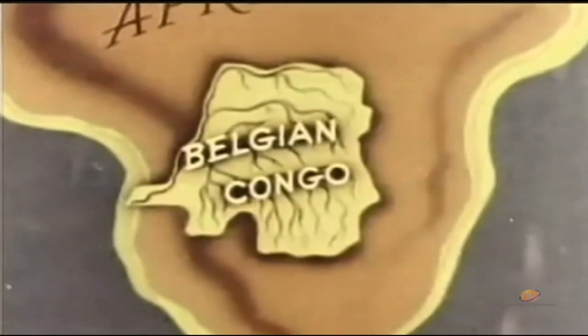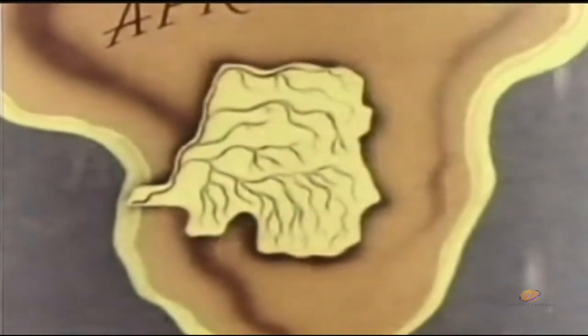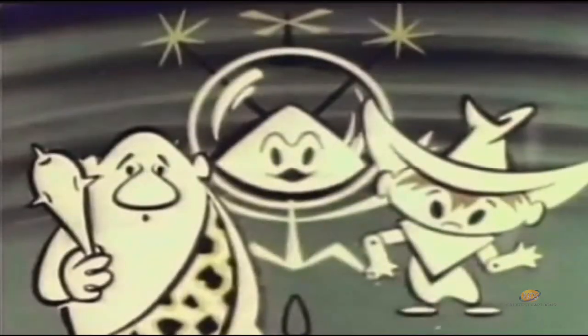To most people the Belgian Congo would not be considered a very pleasant place to live, but it is an interesting place for Bleep, Squeak, and Scratch to visit.